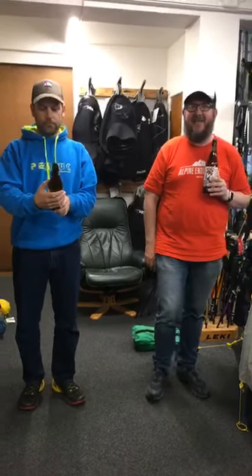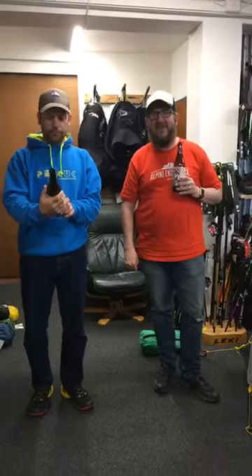G'day guys, it's Rocky and Danny down at Further Faster. It's Friday, it's five o'clock and it's beer o'clock review time, bro.